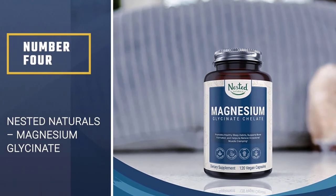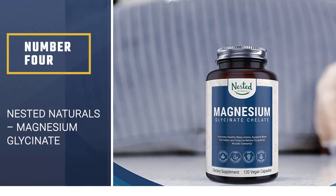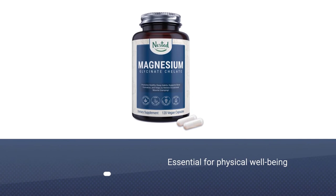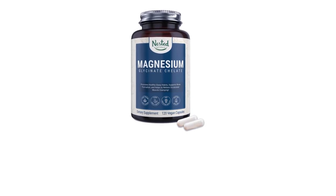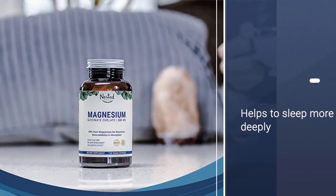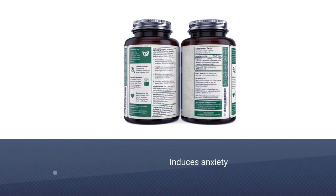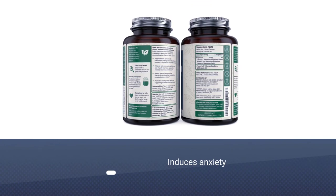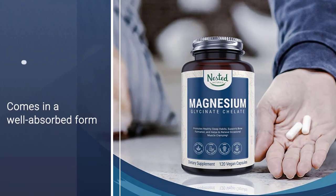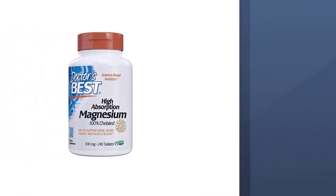Number 4: Nested Naturals Magnesium Glycinate. A good night's rest is essential for your mental and physical well-being. Sleep deprivation can affect your reflexes the next day and alters how your body secretes certain hormones. One study found that magnesium supplements help seniors fall asleep faster and sleep more deeply, and since magnesium deficiencies may induce anxiety, adding a supplement before bed might help you sleep better. Nested Naturals Magnesium Capsules contain a well-absorbed form of magnesium that won't cause uncomfortable, disruptive stomachaches.